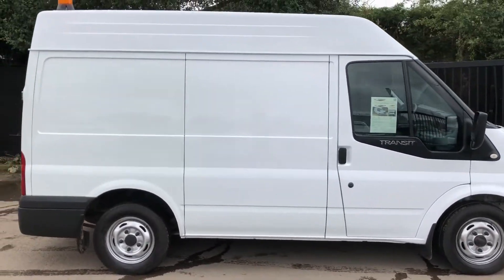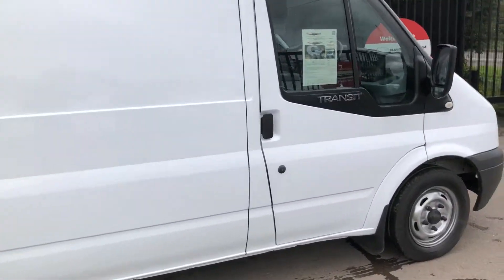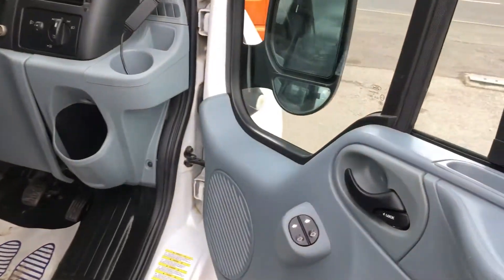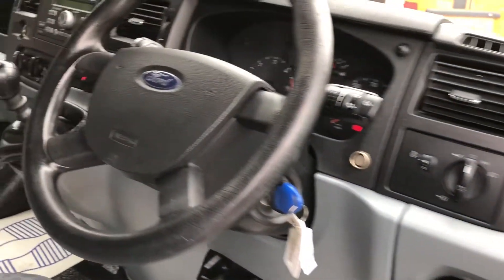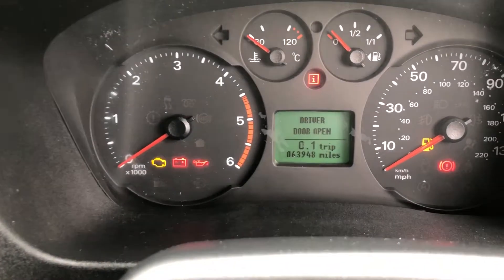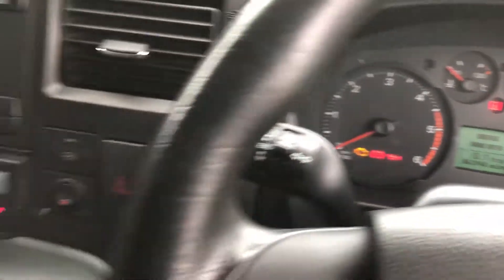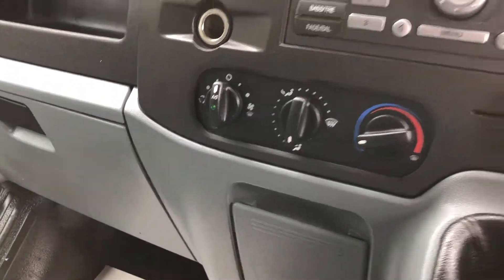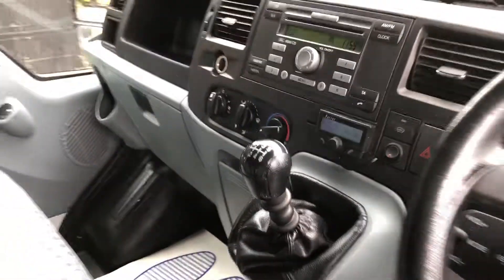It's one owner. Let me show you inside the front here. Electric windows. Just to confirm the mileage, it's 63,948. It's also got a parrot kit and air conditioning. It's got a six-speed box.